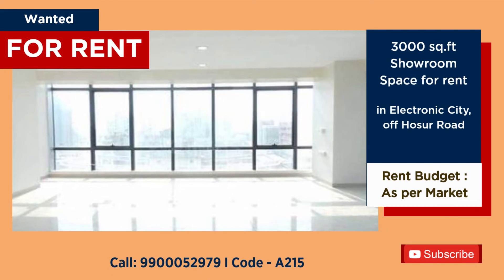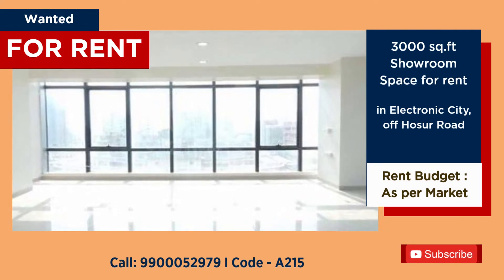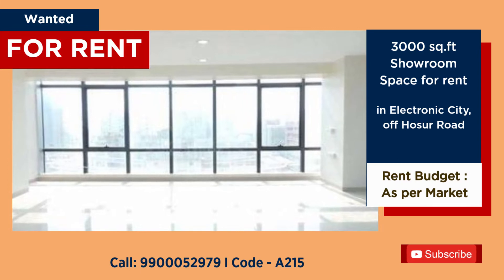Wanted showroom space to rent at Electronic City Phase 1. Budget: market price.